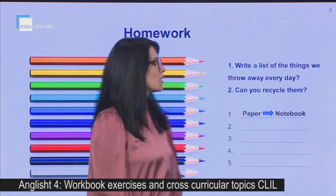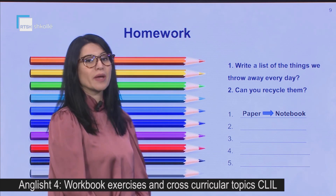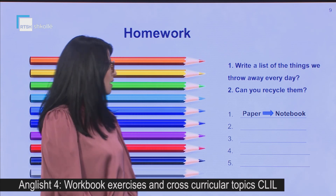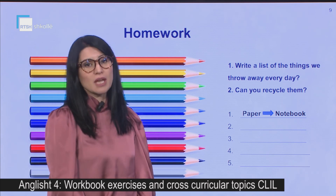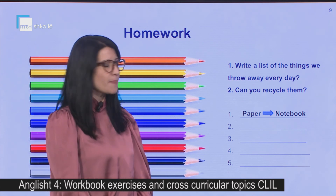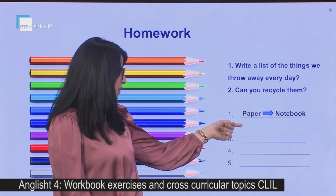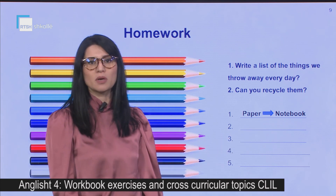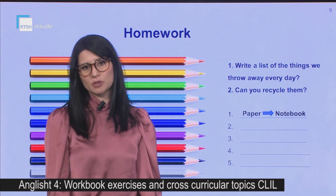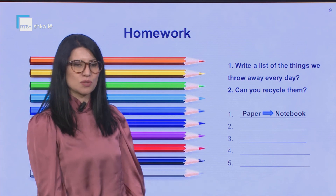And now here is the homework for you. Write a list of the things we throw away every day — ju do të shkruani një listë me gjërat që ne hedhim çdo ditë. Can you recycle them — a mund t'i riciklojmë këto gjëra? I have done the first one for you: paper — we can recycle it into a notebook. What other things can we recycle? Please make notes. Thank you for your attention.